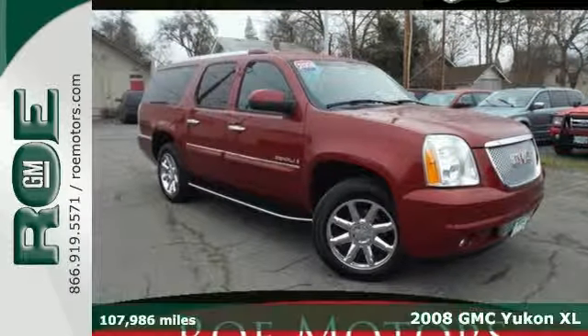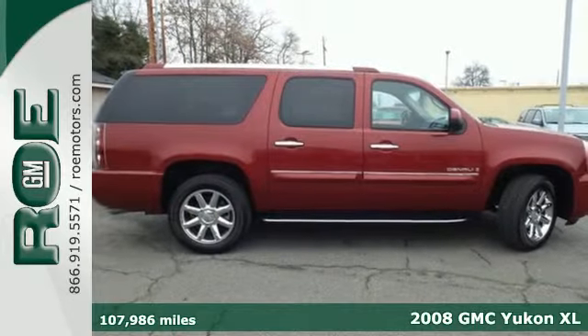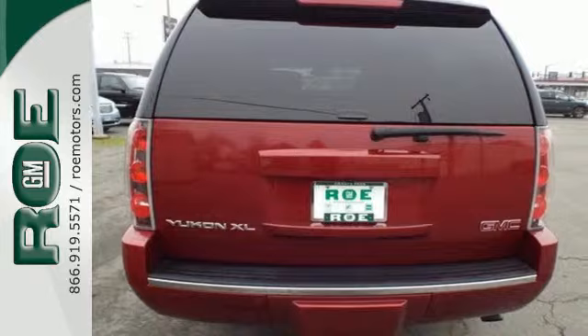Here's a 2008 GMC Yukon Denali. Its appeal starts with an incredible amount of cargo room and continues with impressive technologies and top-of-the-line safety.